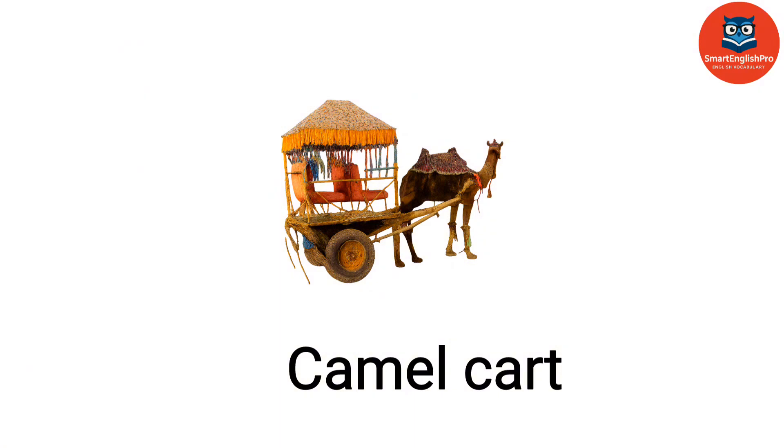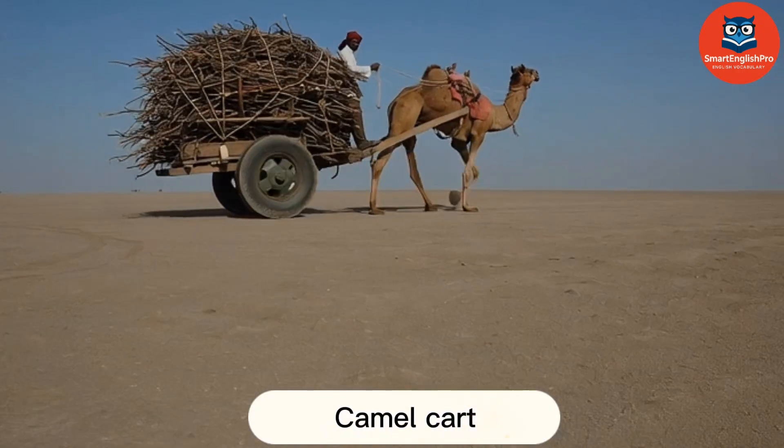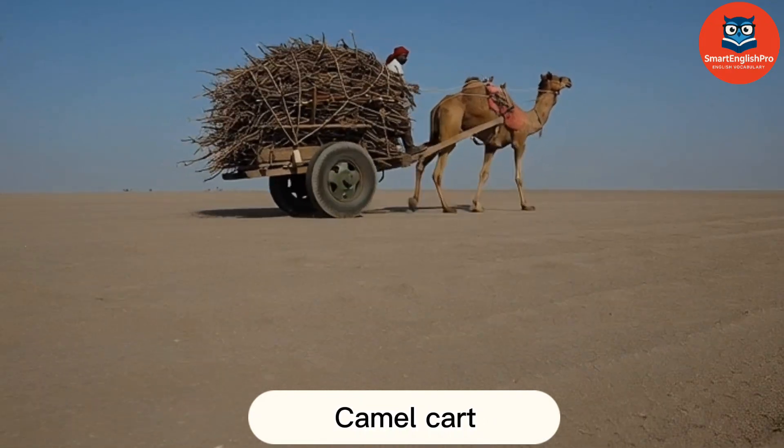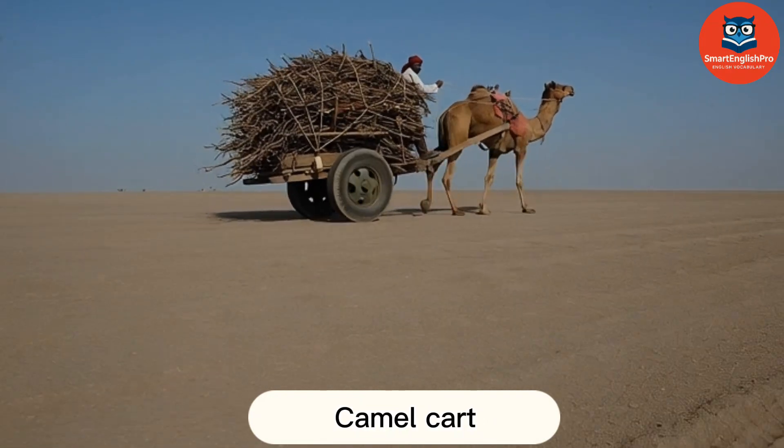Camel Cart. This is a camel cart. Ideal for desert areas, it carries heavy loads over long distances.